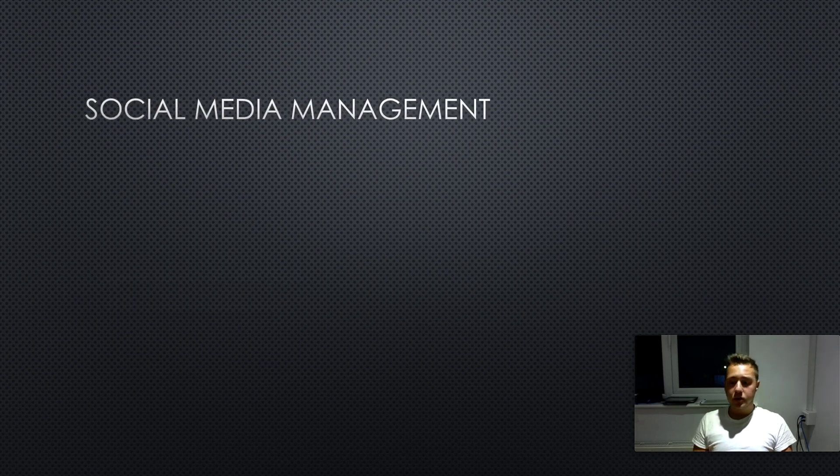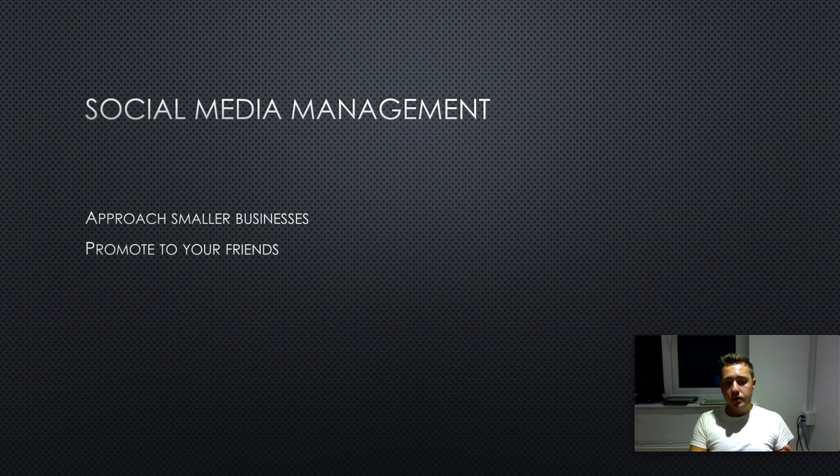The next way to make money is social media management. I'm not talking about Facebook ads if you're not comfortable with that. Go to smaller stores — don't bother with bigger stores because they're probably paying agencies. Go to corner shops, hair salons, things that aren't widely known, and tell them you can promote their business. As a teenager you probably have a high friendship circle, so promote that business to your friends straight away. Charge around $80 to $100 per month, which is a lot cheaper than bigger agencies charging $400 per month.